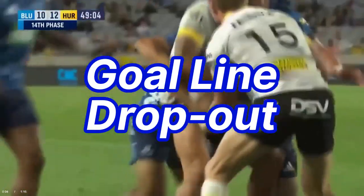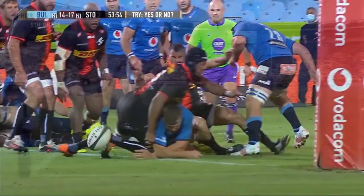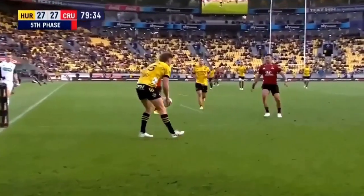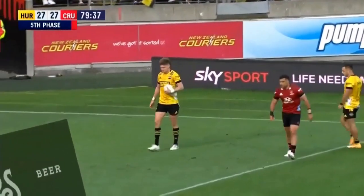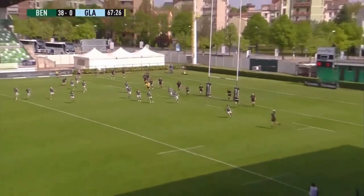Number 2: Goal Line Dropout. If the ball is held up over the try line, or an attacking player knocks it on in goal, or an attacking kick is grounded in goal, the result is a goal line dropout. This is similar to a 22 dropout. It can be taken anywhere behind the try line,